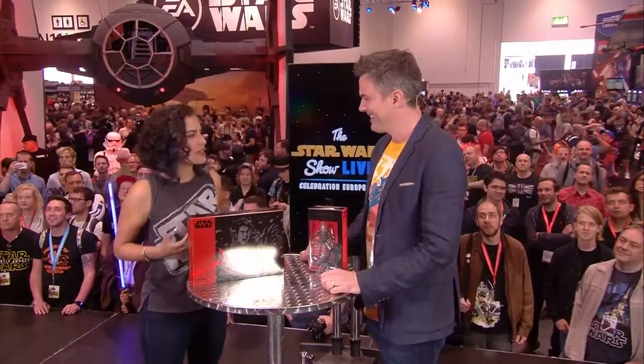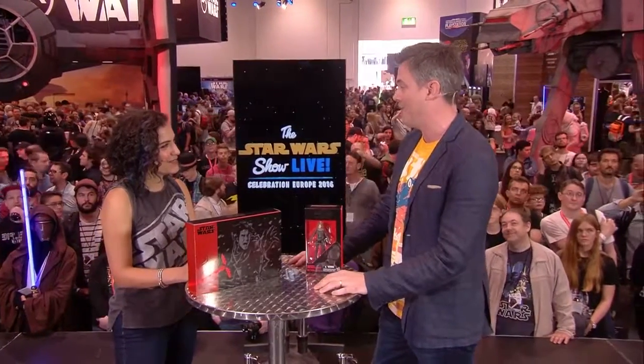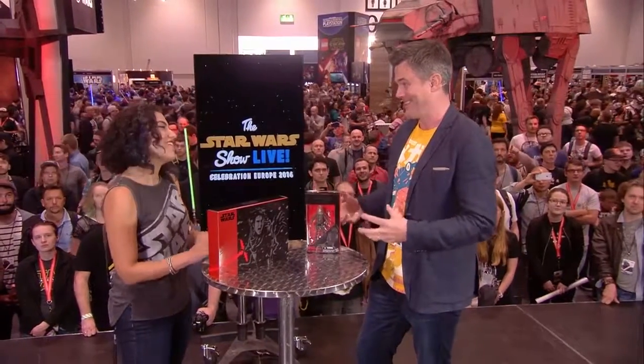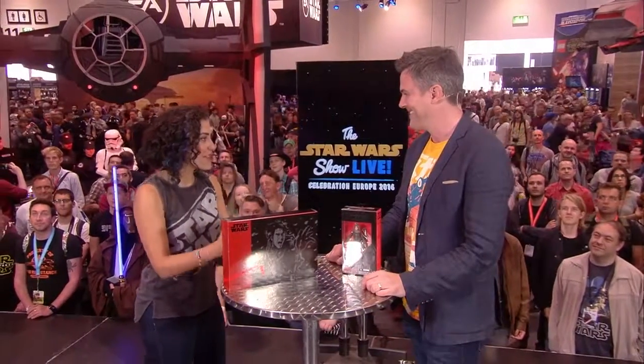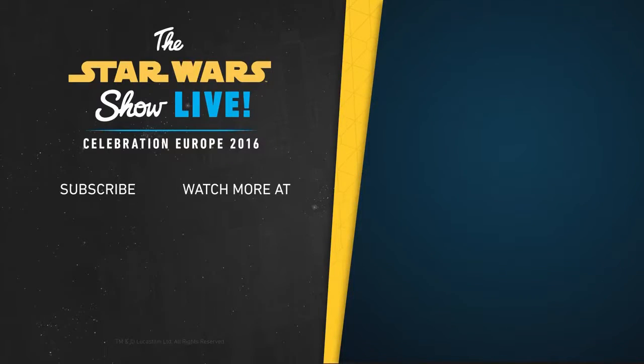Before we go, tell me what fans can expect from the Black Series line for the rest of this year. I obviously can't tell you a lot, but we've been working really hard on Rogue One. This is the first of many — we've seen the new characters in the trailer and the behind-the-scenes footage shown yesterday. So many new troopers, so many new characters, so many weird and wonderful aliens. We're going to have some really good fun with Black Series — a lot more to come toward the end of the year and into 2017. It's never-ending. It's amazing. Thank you so much for stopping by. Much more from Star Wars Celebration coming up in just a moment from the Star Wars Show Live.